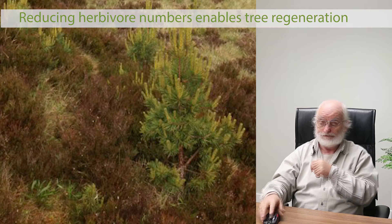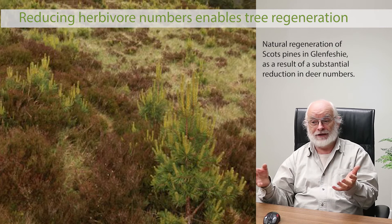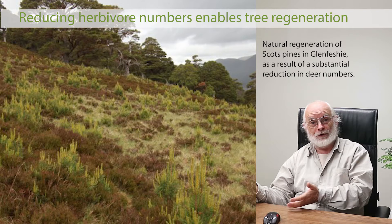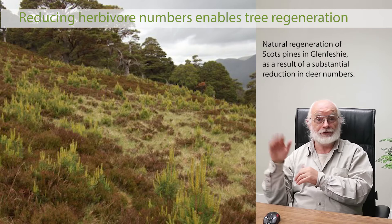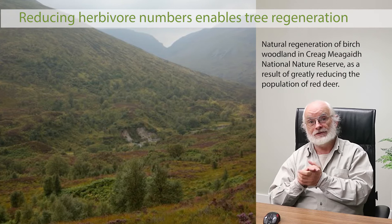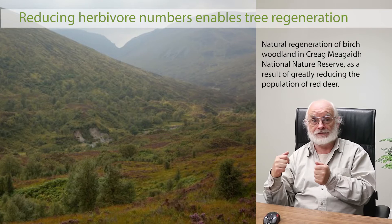But when we remove the grazing pressure — drastically reducing deer numbers by intensive culling — we see a major process of recovery getting underway. Lots of pine seedlings germinate and grow successfully from old trees nearby, or birch woods regenerate from mature birch seed sources. If there's a seed source nearby, the forest begins to recover all by itself. It's not rocket science.